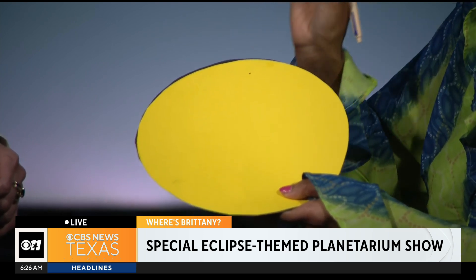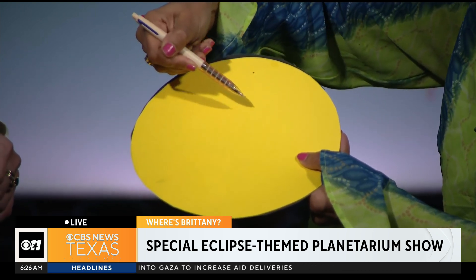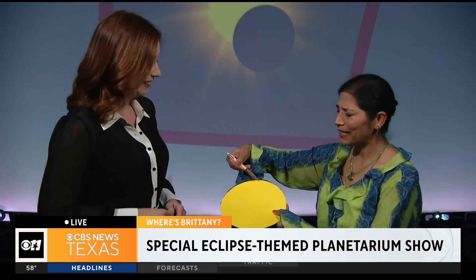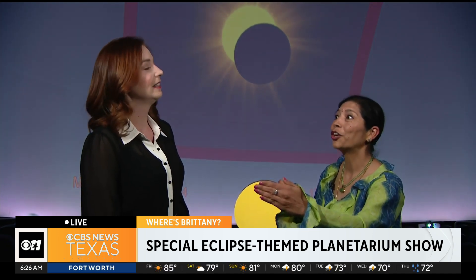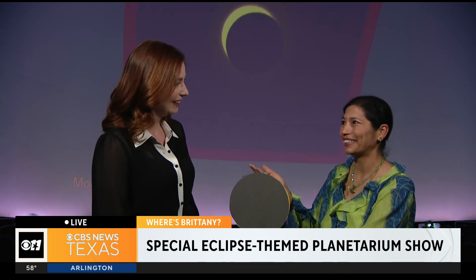The moon is 400 times smaller than the sun in diameter — you could line up 400 of those dots along that line. So that's how small the moon is. But then the question is, how does it cover the sun? Well, nature is beautiful — there's a beautiful ratio between size and distance. The moon is 400 times smaller, but the moon is also 400 times closer to the Earth. That makes it appear almost the same size as the sun. So when the moon comes in front of the sun, it completely blocks it from our view — and that is what a total solar eclipse is.